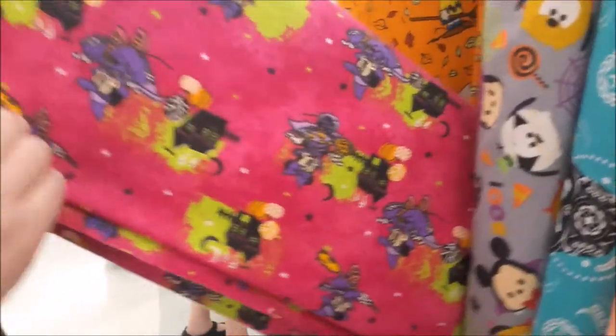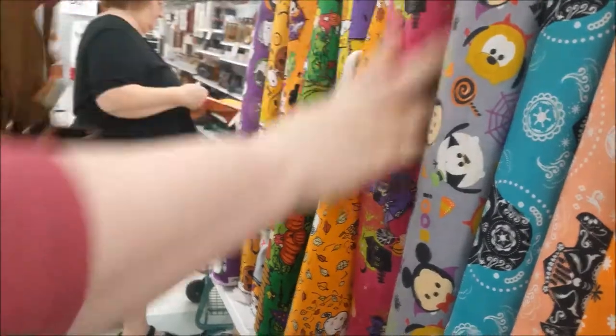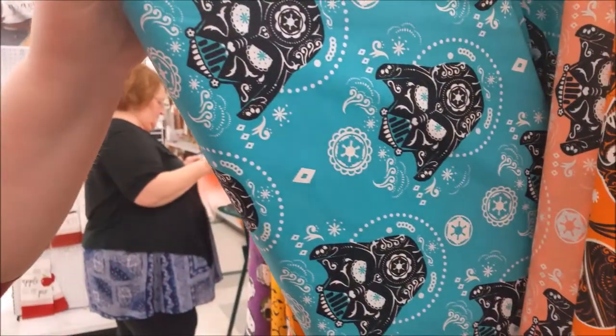Look at that pink and green together. Little haunted houses — zoom-zoom style. And tons of different sugar skulls, it's almost like bandana.